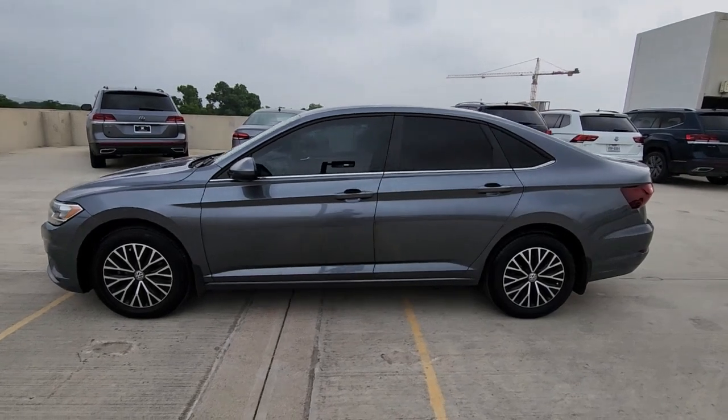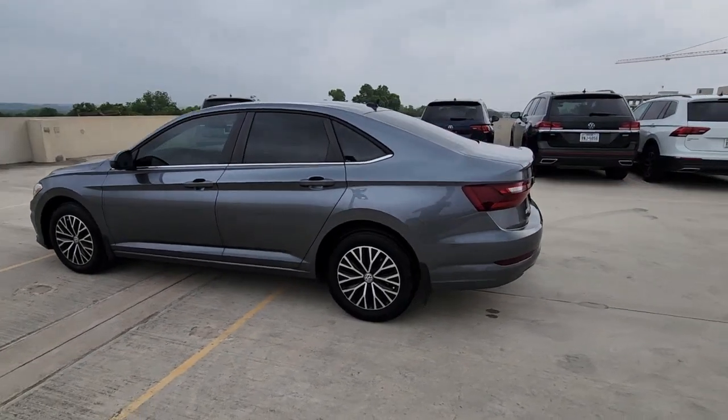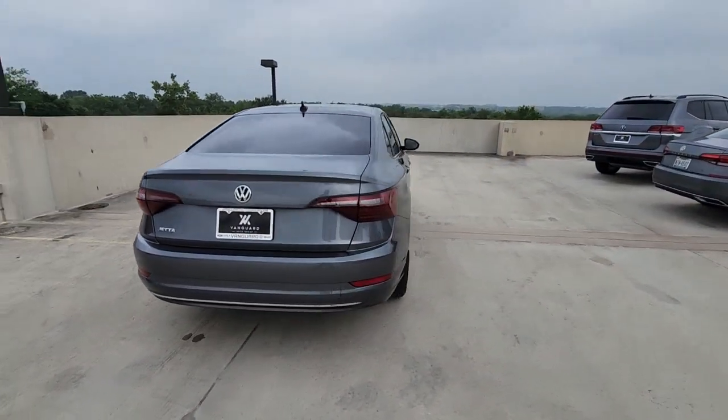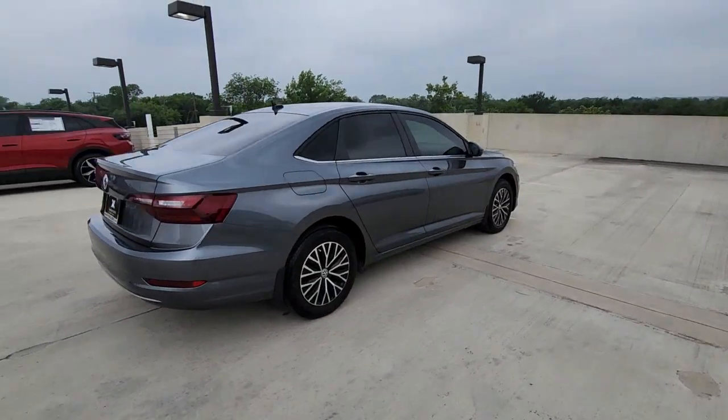You'll have love at first sight with the 2021 Volkswagen Jetta. This vehicle is an outstanding buy with fewer than 15,000 miles on the odometer.